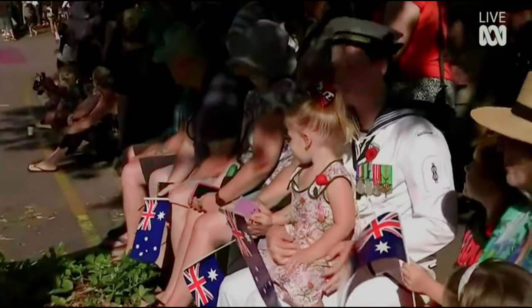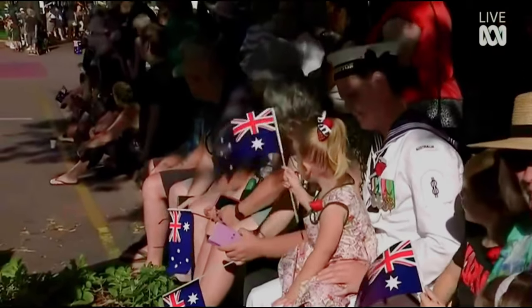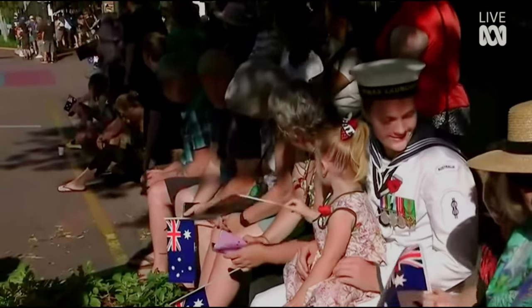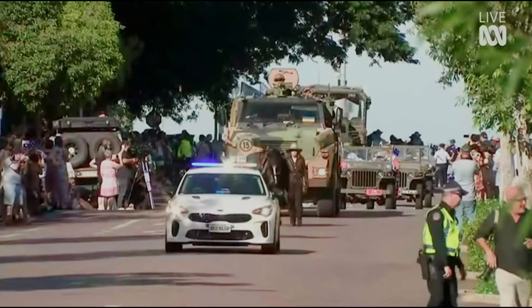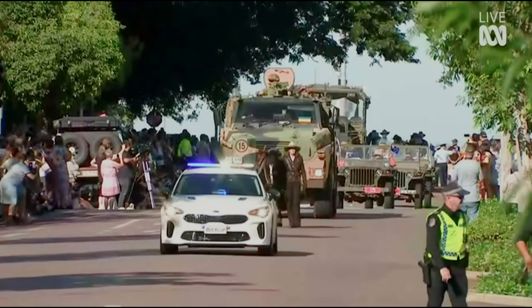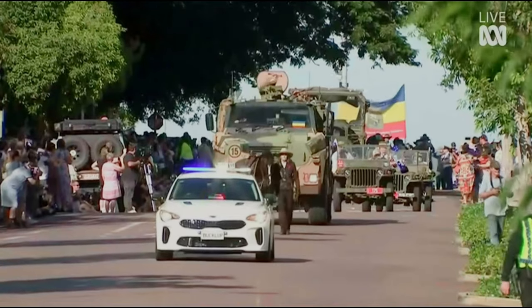Leading today's ANZAC parade is the Northern Territory Police, also in recognition of their recent service in the Middle East. Two Bushmaster armoured vehicles have been included at the front and also at the rear of this year's parade. Also leading the parade is the Waler Horse, an essential part of the Australian Light Horse Regiments in World War I.